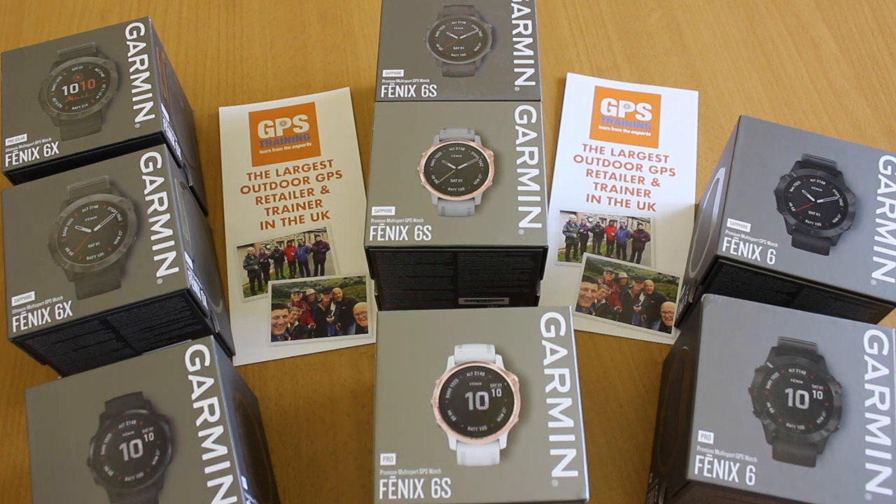Hopefully that clarifies things. When you buy your GPS watch from GPS Training, we don't just sell you the box — there are loads of training videos in our online resource, which you get free with any GPS watch purchased from us. Our staff wear and use these watches every day, both as everyday watches and for navigating in the hills. If you have any questions or queries, don't hesitate to give us a call.